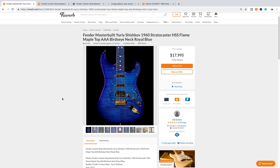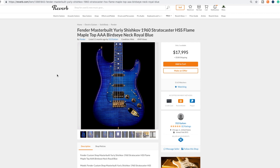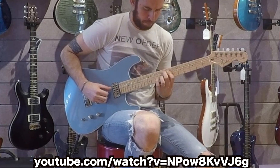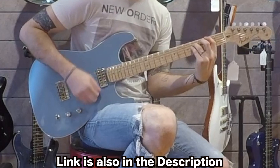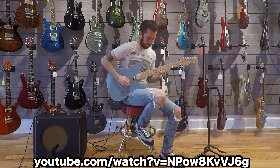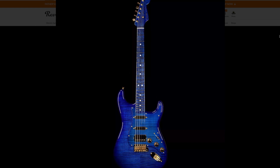Unfortunately there are no videos of this one in action, but I'll play you a snippet of another Yuri Shishkov creation. The only question left: would you rock the blue Yuri Shishkov Stratocaster or not? Leave your answer down in the comments below, don't forget to like, comment, and subscribe, share the video with a friend who might enjoy it, and we'll see you tomorrow on the next episode.